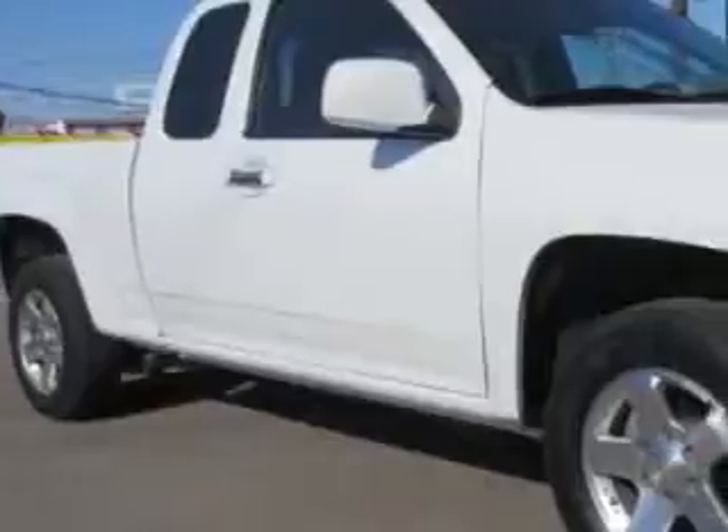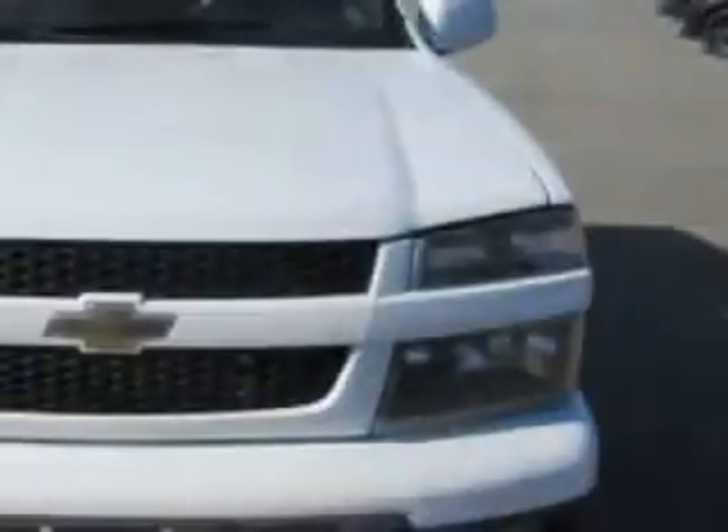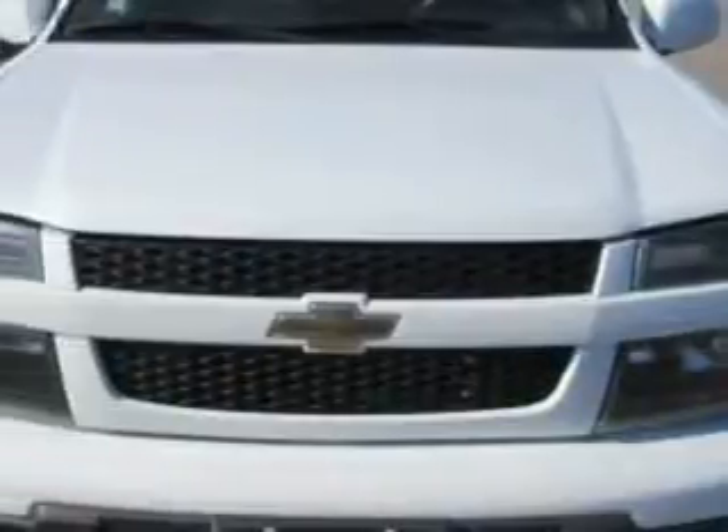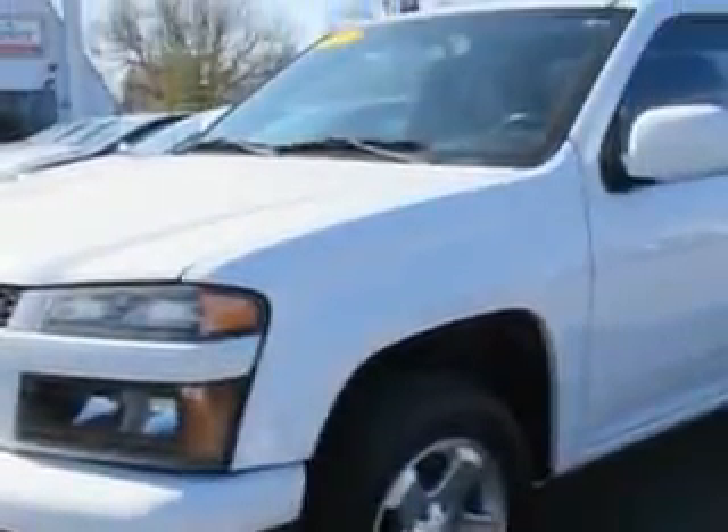Patriot Pre-Owned Superstore knows you want more in a car. You expect the best from your vehicle. Imagine driving this Summit White 2011 Chevrolet Colorado extended cab pickup truck, equipped with a four-cylinder engine and an automatic transmission with 75,850 miles.